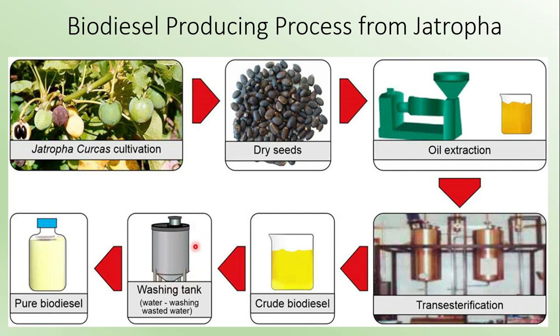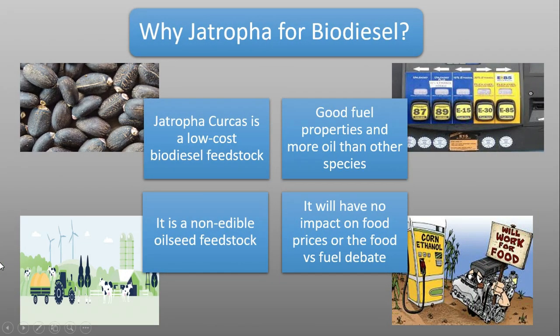The crude biodiesel is sent to a washing tank where it is washed using water. The purpose of this episode is not to elaborate the full process of making biodiesel, but only to make viewers aware that there is an alternative to fossil diesel — biodiesel — and to give an overview of how it is produced. The final stage yields the biodiesel, which can be blended with existing fossil fuel diesel.